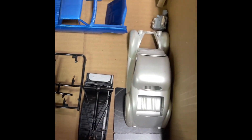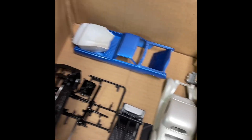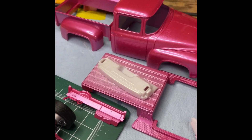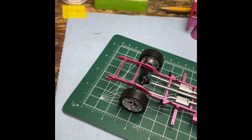I'll be finishing up the El Camino, doing a little work on the '36, then getting it wrapped up. Then I'll be moving on to the next two models for two more group builds I want to get completed by the end of the year.